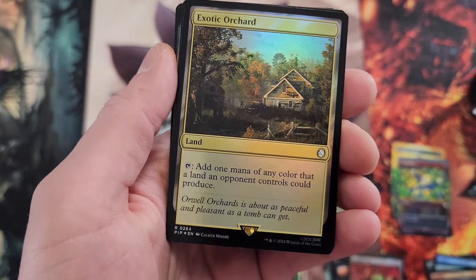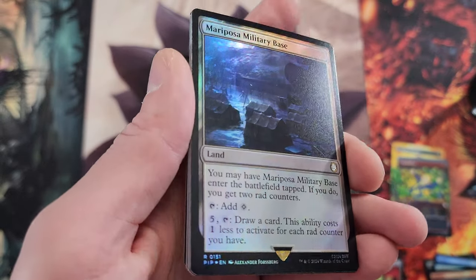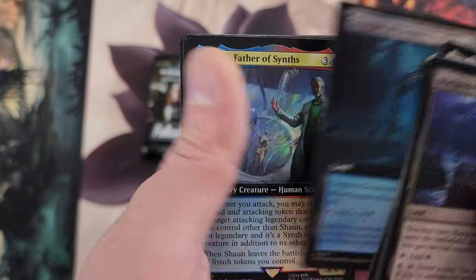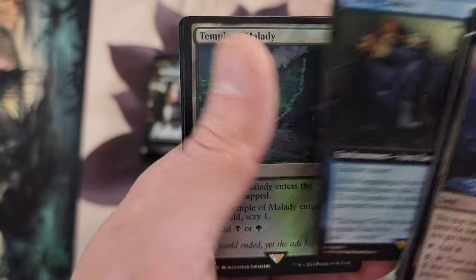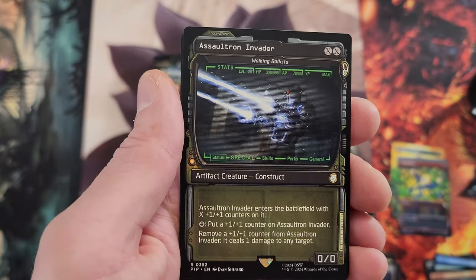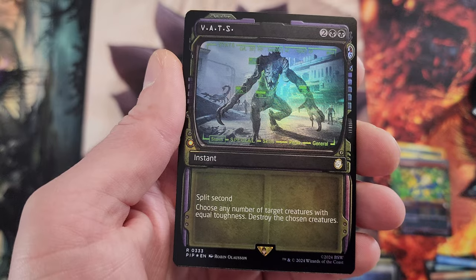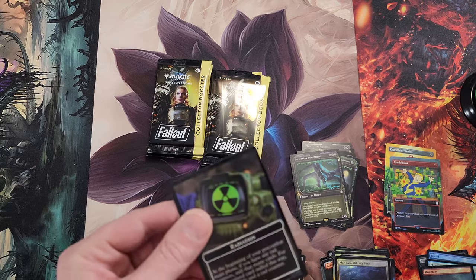Do you think we can pull a Nuka Cola? Maybe it could happen. Mossfire Valley, Sticky Fingers, Exotic Orchard — not too shabby, beautiful card. The military base — we hit that crazy mythic. Fraying Sanity reprint, Template, a lot of reprints in here but some new cards too. VATS — split second, choose any number of target creatures with equal toughness, destroy those chosen creatures. Pretty dope. And there's the radiation token.